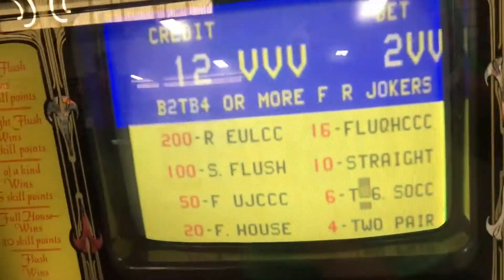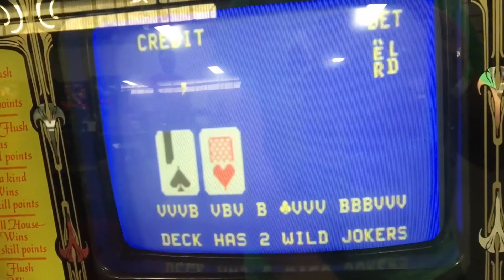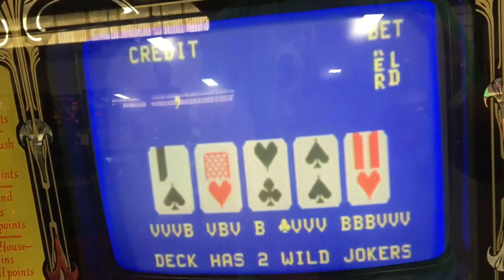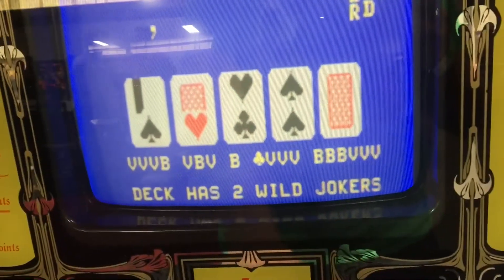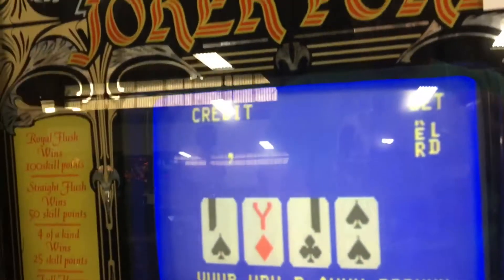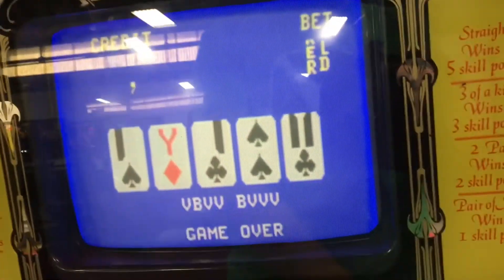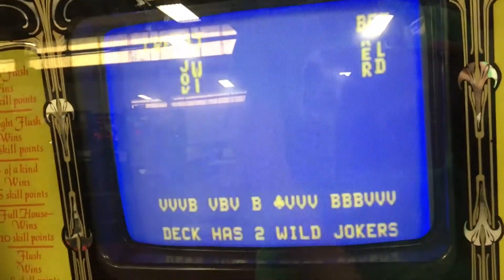I used to be a little kid messing with these machines all the time. And then after these machines, they had a machine called Cherry Master or an 8-Line. They also had Kino. It was like a Joker Poker, then you had a Cherry Master or an 8-Liner. And now they have a machine called Broadway, which is the same as this — just a little bit different.